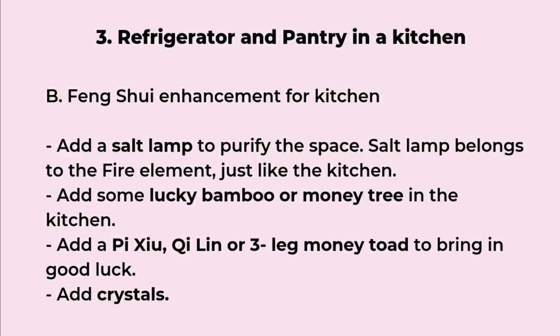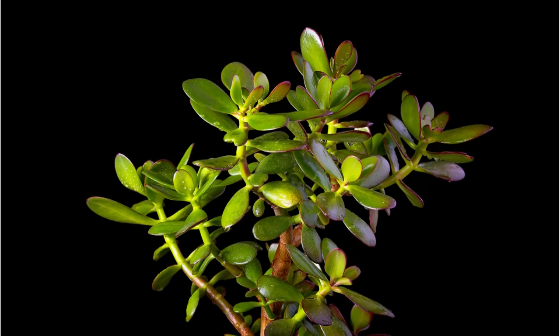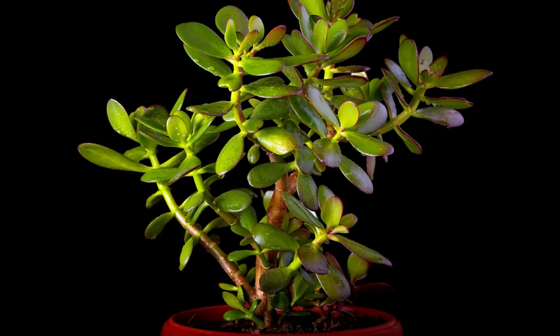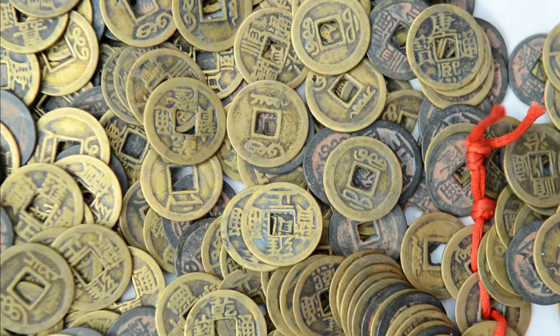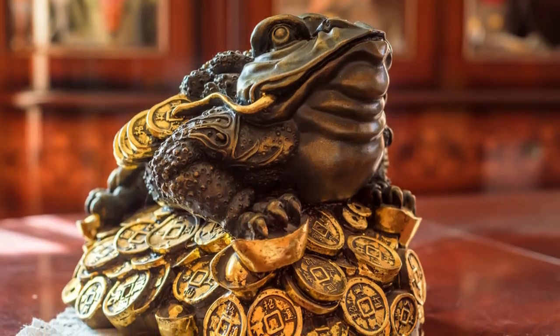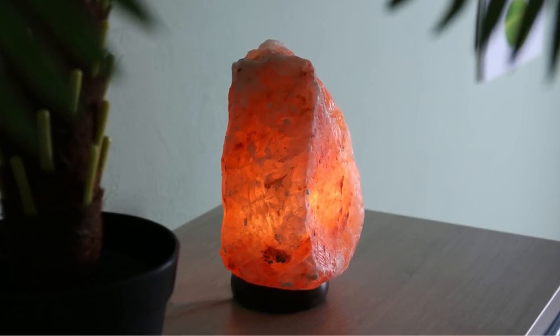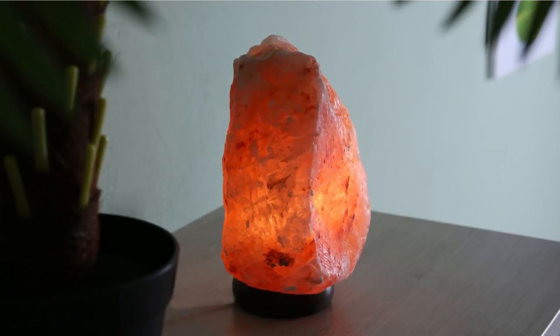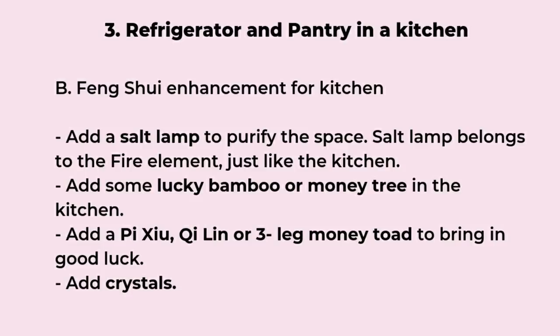For feng shui enhancement in the kitchen, you can place lucky bamboo or money trees, since plants are suitable for the kitchen. You can also place crystals or set up a money jar. Feng shui animals such as Pi Xiu, Qilin, or the three-legged money frog are good options. A salt lamp is also a great item for the kitchen because salt lamps belong to the fire element, and the kitchen is the fire element too — so the salt lamp is suitable for the kitchen, can cleanse the air, and bring good luck.